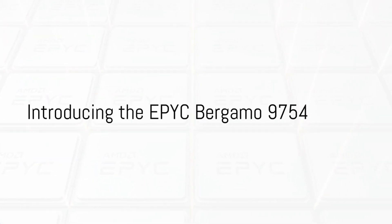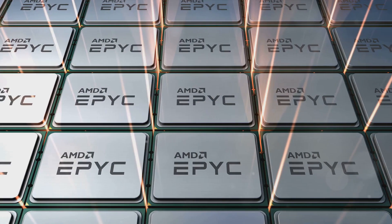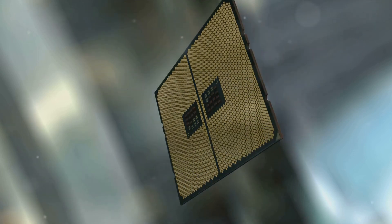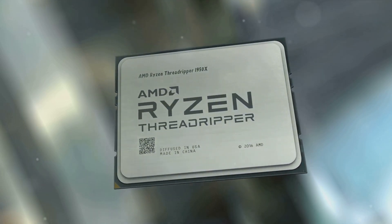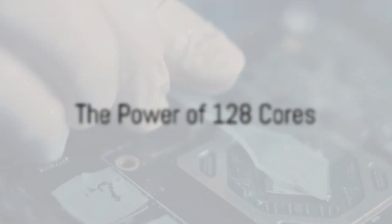What if I told you that AMD has released a CPU with 128 cores? Yes, you heard it right — a massive, hulking beast of a CPU known as the EPYC Bergamo 9754. Now, I can imagine your eyebrows shooting up at the sound of that.